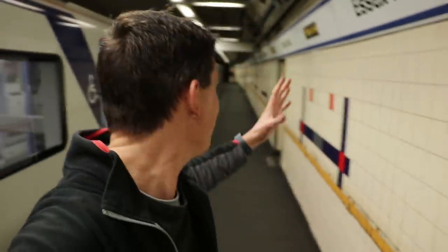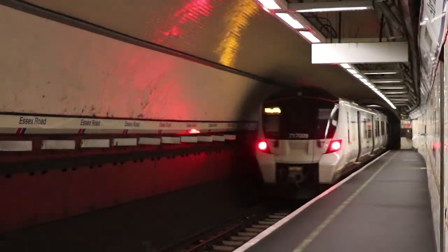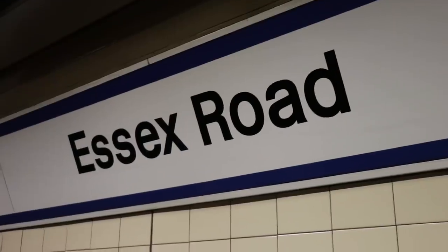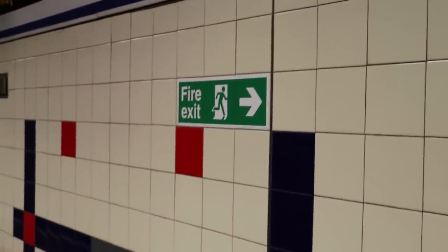Essex Road - like the station that land and time forgot. It's the underground station that isn't actually an underground tube station, on the Northern City Line out of Moorgate through Old Street. Essex Road has a reputation for being a bit dingy, but there's good news coming.